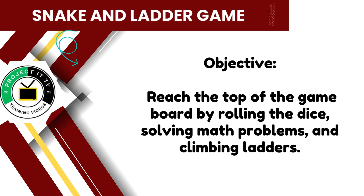The objective of the game is to reach the top of the game board by rolling the dice, solving math problems, and climbing ladders. Be strategic and aim for the top spot.